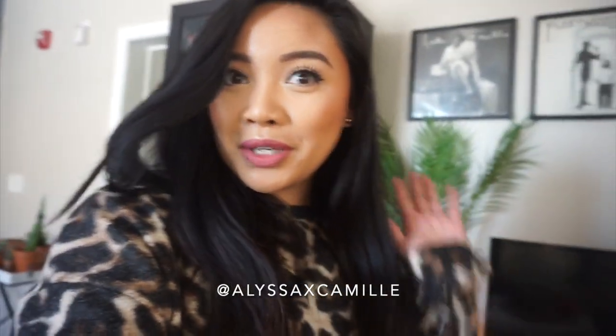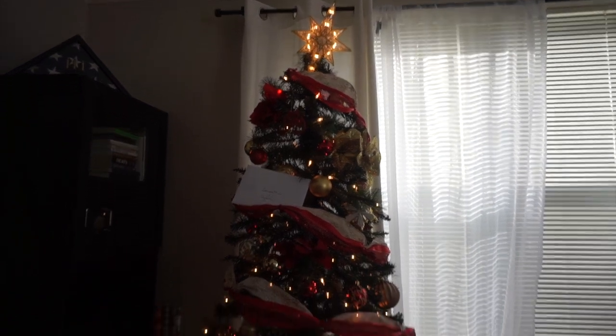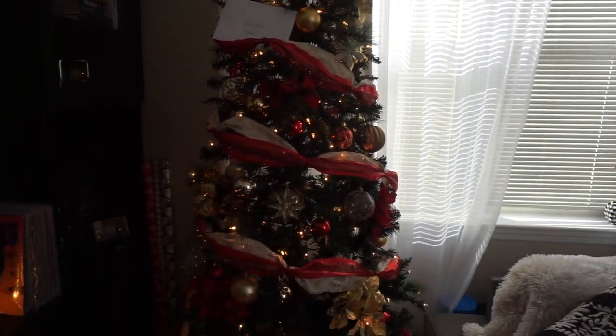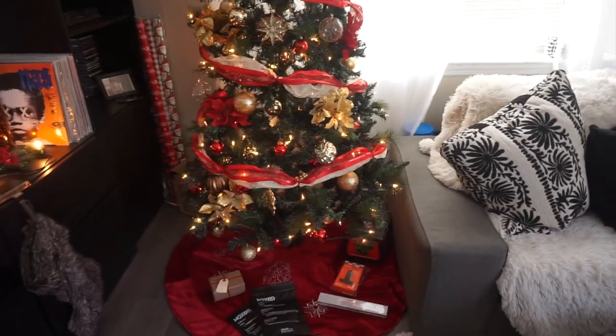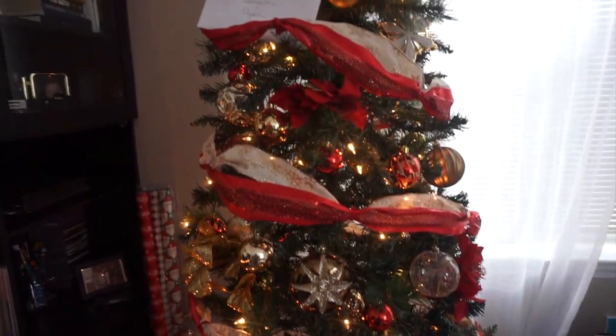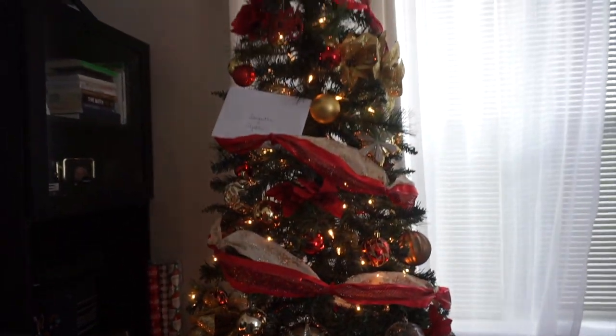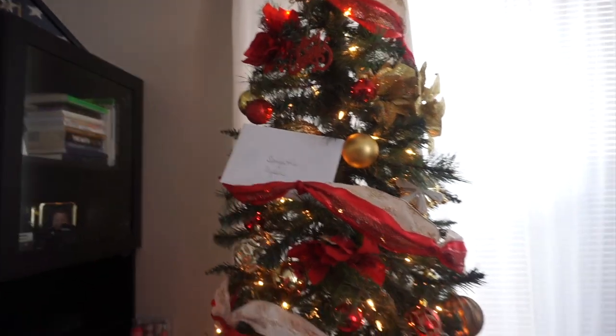The camera randomly stopped recording, but I wanted to show you our Christmas tree now that it's up. I put this up on Sunday — our star is a little crooked but whatever. Maybe this will look better at night; I might film this again at night. I have bubble wrap all around it and Sam's mom's Christmas card to us.